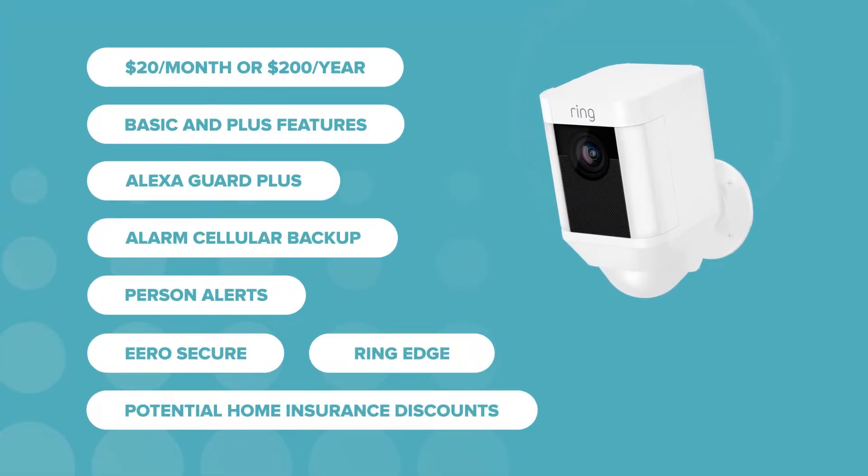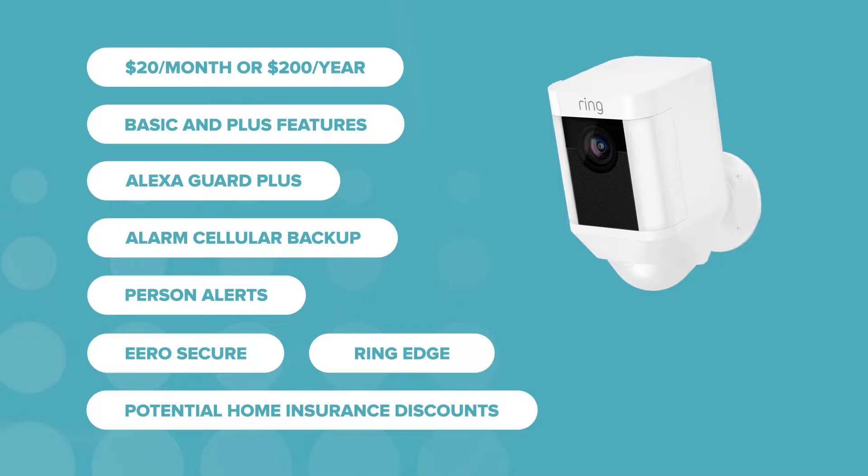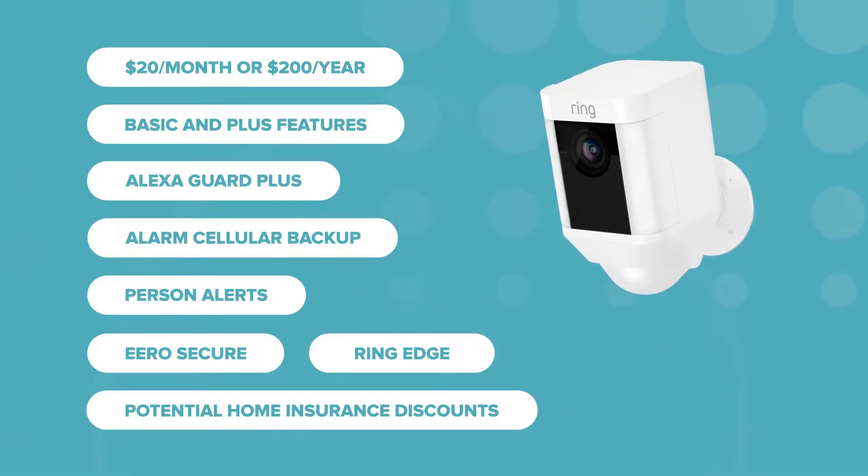Finally, there's Ring Protect Pro. Not only do you get those camera-centric perks like Basic and Plus, it throws in features that make your other devices smarter and better connected. Ring Protect Pro includes exclusive features like Guard Plus. Guard is a free feature included with Amazon speakers, but Guard Plus goes a little further — when you arm your speaker, it listens for warning signs like smoke or fire alarms. If something goes awry, you'll get a notification. With Guard Plus, it also connects you to an emergency helpline and even activates the sound of dogs barking if motion is detected outside.